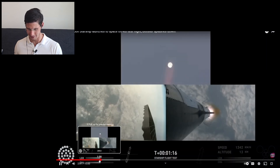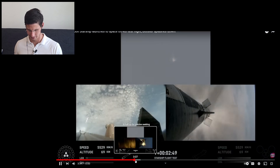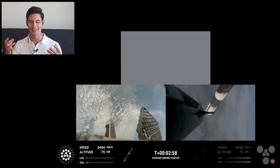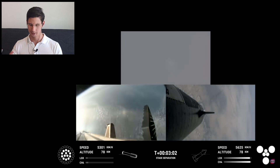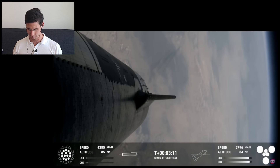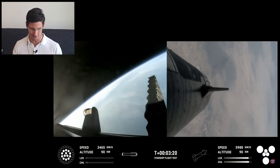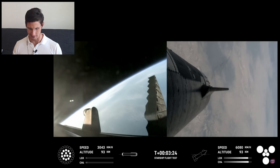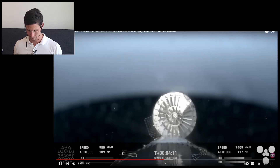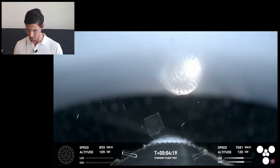We're about to get main engine cut off. There's the booster engine cut off, and now the hot staging — stage separation confirmed. They also added a hot staging ring that is expendable, something they'll get rid of for future iterations. The booster is now boosting back — looks like all 13 are lit. Remember last time they had a blockage in the filter and couldn't do the boost-back burn successfully, and now they've done that. The booster's on its way back to Earth, and Starship continues on its way as well. Here's the jettison of that hot staging ring.